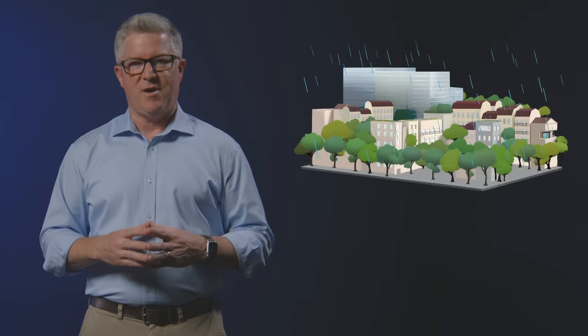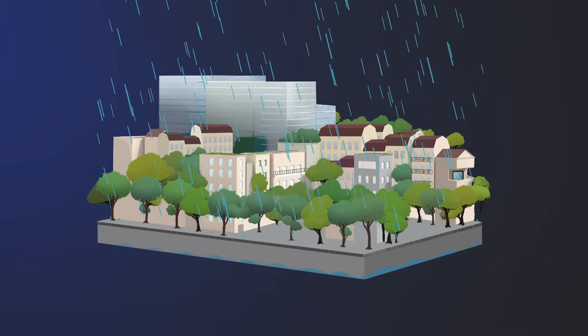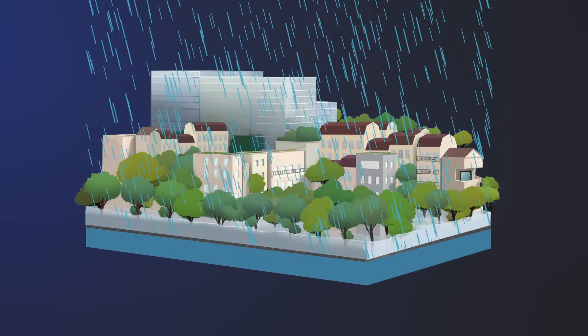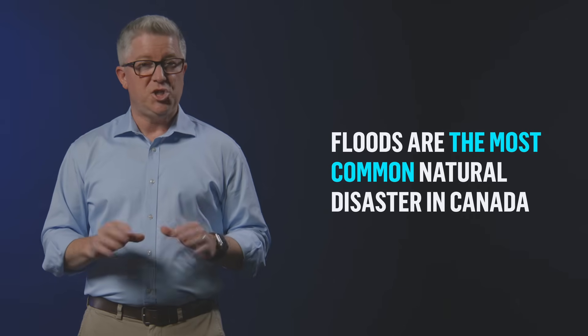Today, cities are becoming more and more impermeable. Not to mention that they must deal with an intensification of rainfall due to climate change. Roads, parking decks, buildings — all these surfaces prevent rainwater from penetrating the ground. In the event of heavy rainfalls, the water runs off and ends up saturating the sewer systems. All of these phenomena increase the risk of flooding and pollution of natural environments. Floods have thus become the most frequent natural disaster in Canada. Each year, floods cost Canadians millions of dollars in property damage as well as lost production and wages.